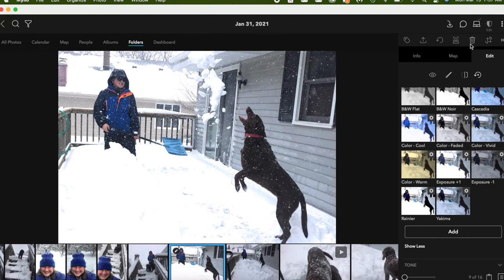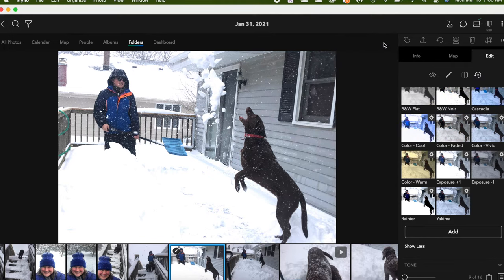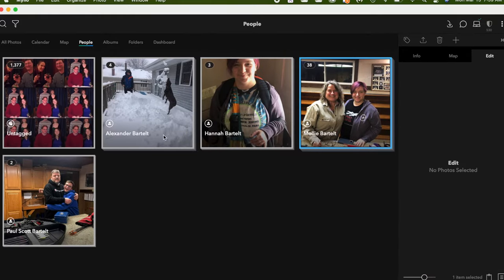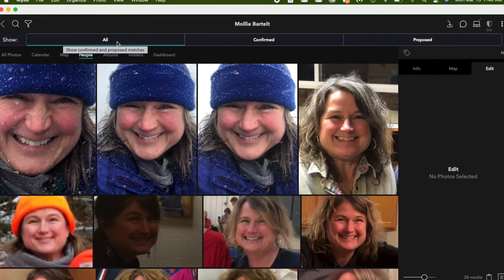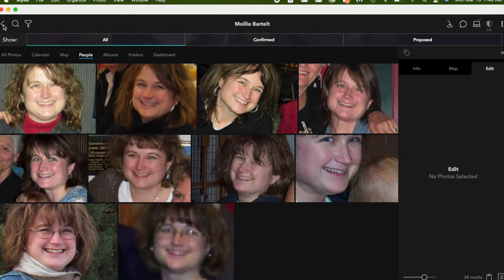The next feature is sharing photos. On the top row in the right panel, there's a share icon — an arrow sticking up out of a tray — where you can share through email, messages, and other options depending on your device. Next is facial recognition, another good feature for a photo management program. It can really speed up identifying who's in pictures and finding pictures of someone you need for an event. Under the people tab you can see all pictures confirmed and proposed, and MyLeo will continue proposing until all pictures of that person have been identified.